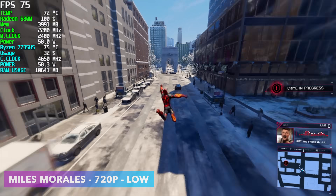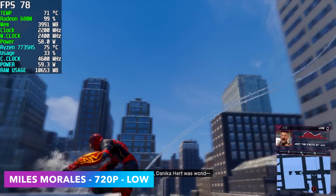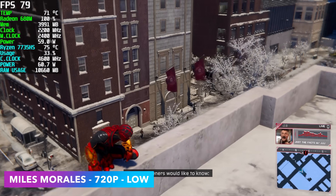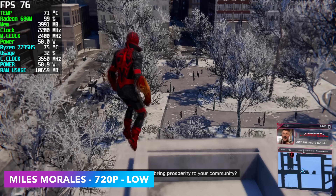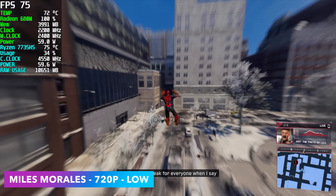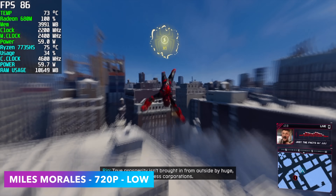Next up, we've got Spider-Man: Miles Morales at 720p low settings, pulling off an average of 71 FPS. We're getting so close to being able to run these AAA games at 1080p low settings with some FSR on these iGPUs. Locking this at 60 FPS at 1080p even on low settings is kind of out of the question on the 680M right now.